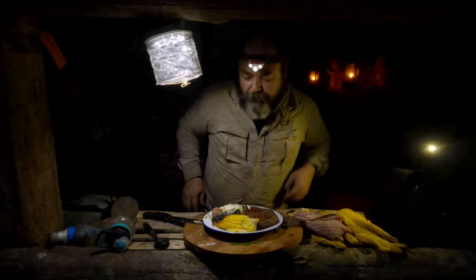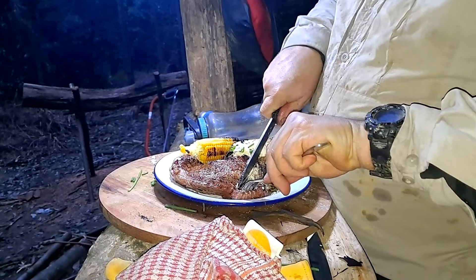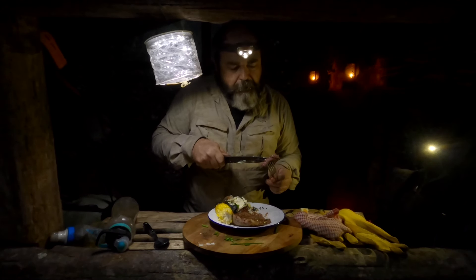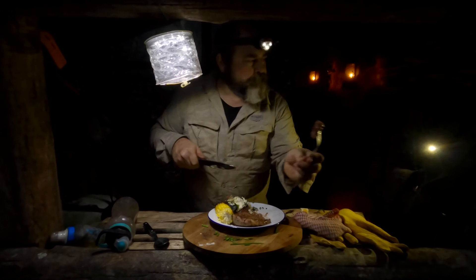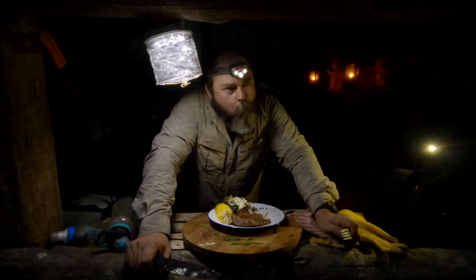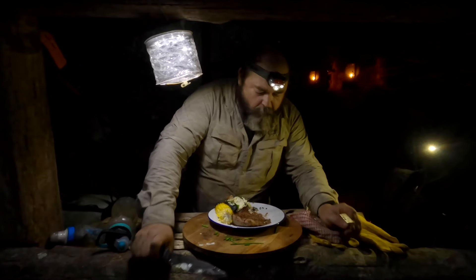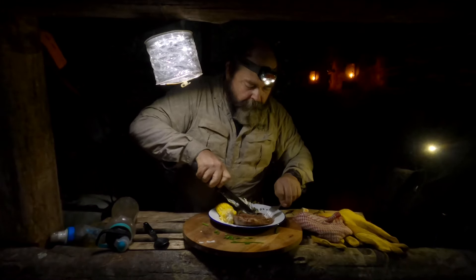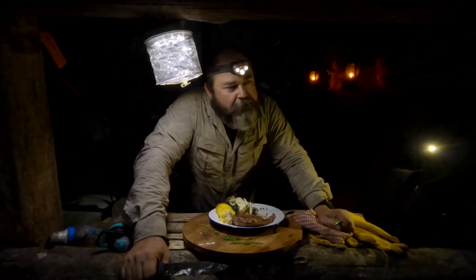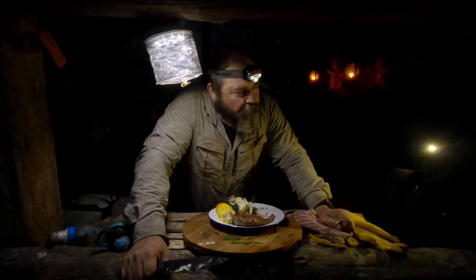Ideally this meat really should rest but I know you're going to want to see me eat it. Perfectly exactly how I like it - not quite medium. Absolutely dripping. Oh my god. Oh that's insane. That really is so good. The simplest things - just a good quality steak over a fire. Oh man, that's so good.